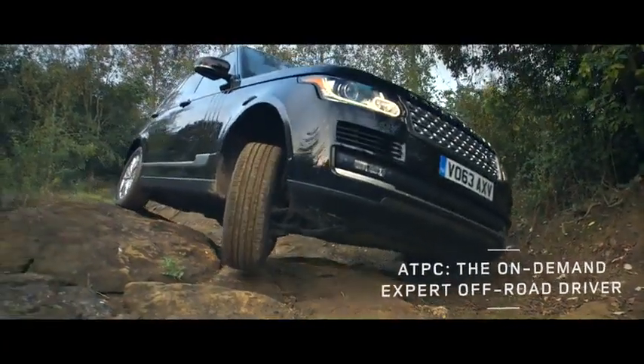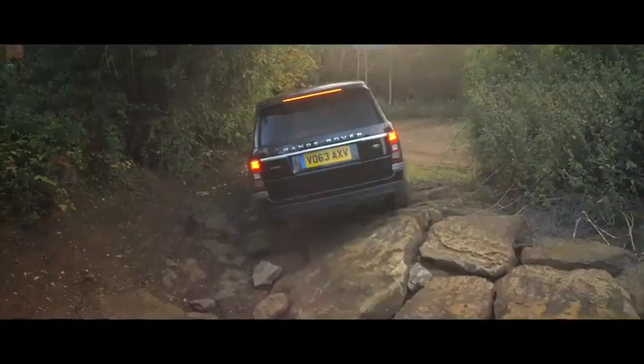All-Terrain Progress Control, enhancing Land Rover's class-leading capability.